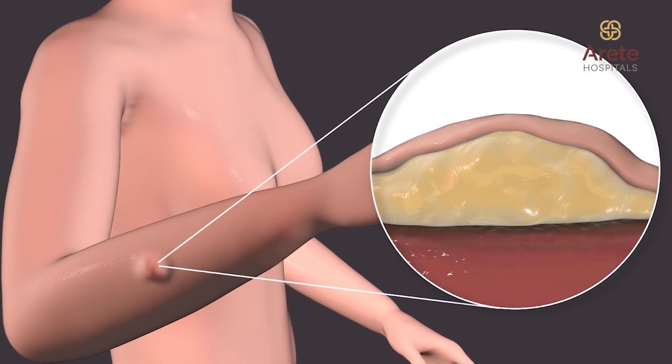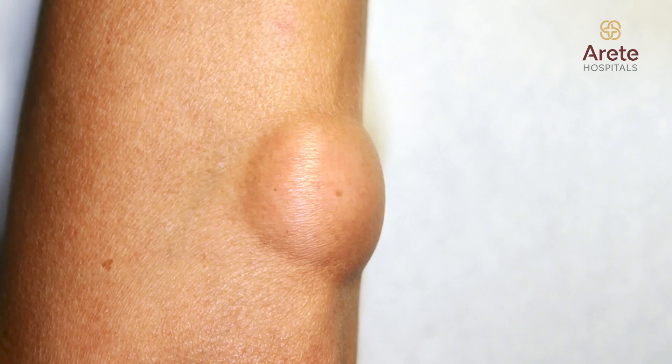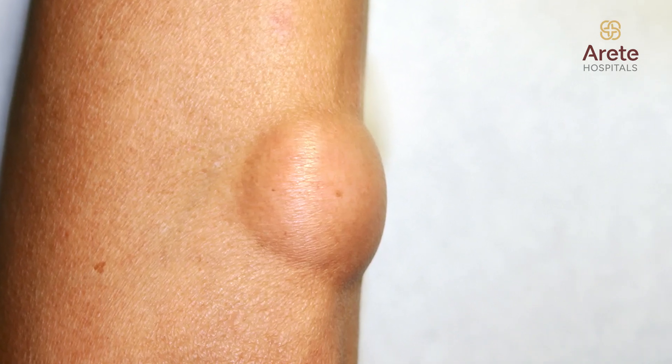So what is a lipoma? A lipoma is nothing but a fatty swelling that grows below your skin. It can occur at any part of your body and it is mostly a very harmless swelling.